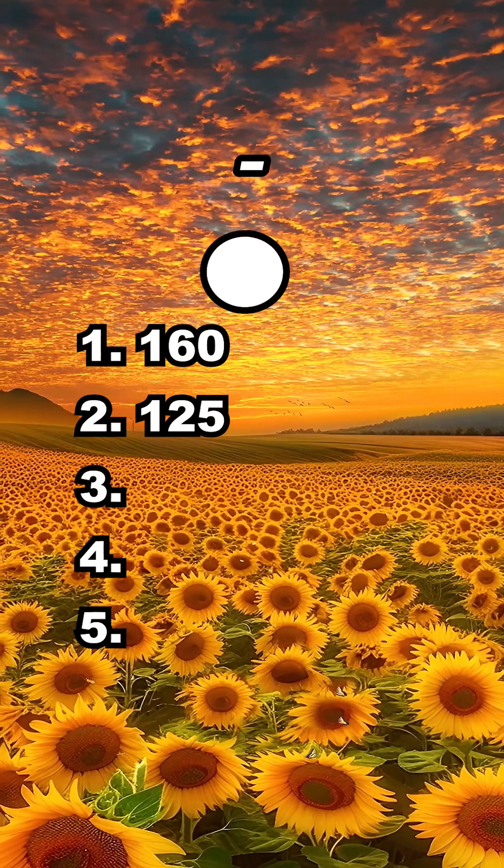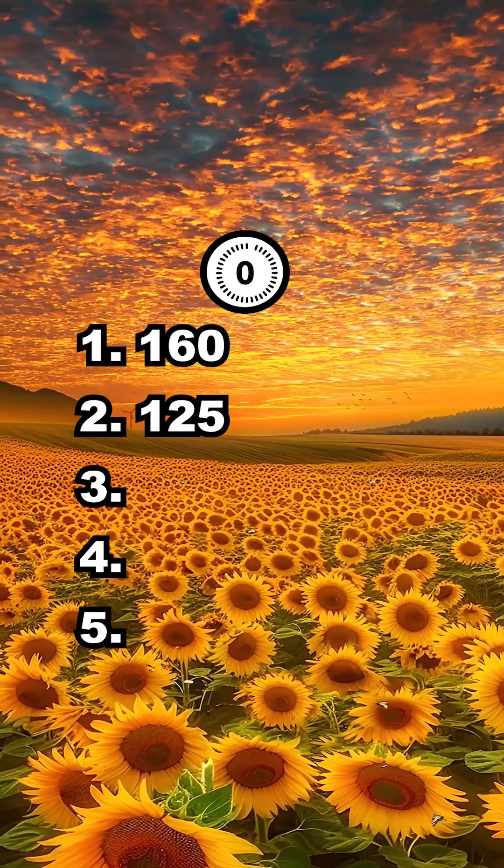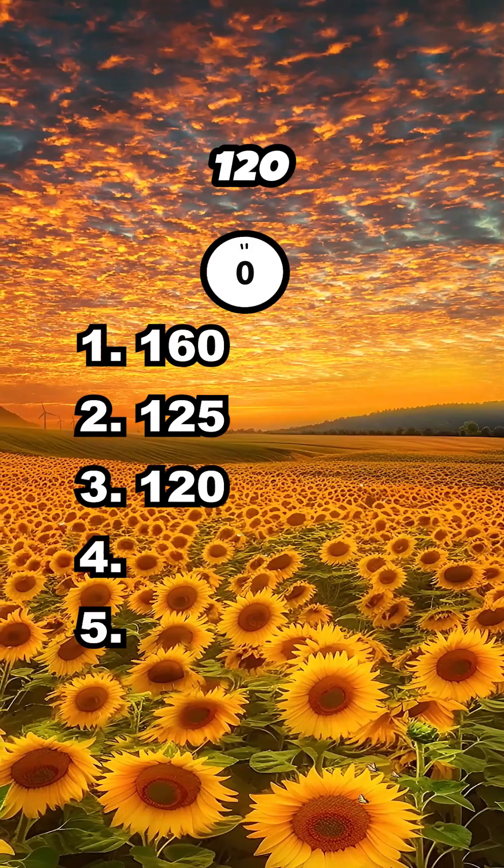Question 3. What is 50 plus 90 minus 20? The answer is 120.